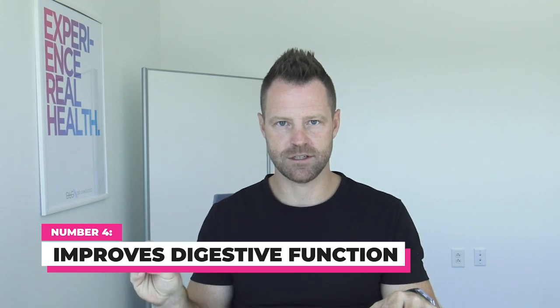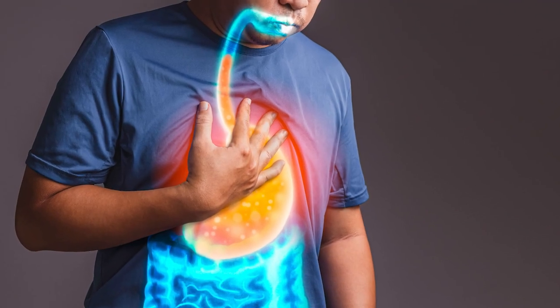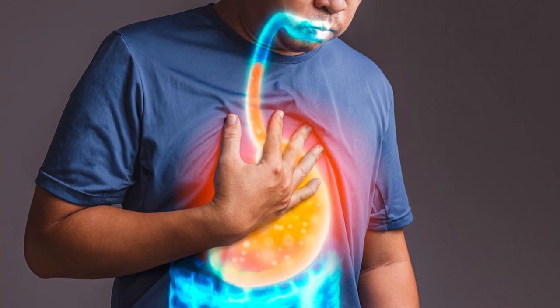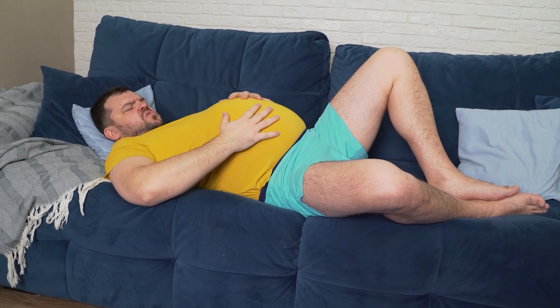Number four, apple cider vinegar can improve your digestive function. It helps to break foods down better. If you suffer with acid reflux or heartburn, this may be a really easy thing to try. Using a capful just before the meal helps to digest food better. Now, if you deal with an ulcer or ulcerative colitis, this might not be right for you as it could irritate that ulcer. However, for acid reflux or heartburn, it's excellent. Those who suffer with bloating can also add a capful of apple cider vinegar or powdered ACV to their regimen to reduce that.